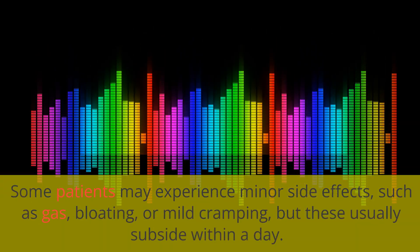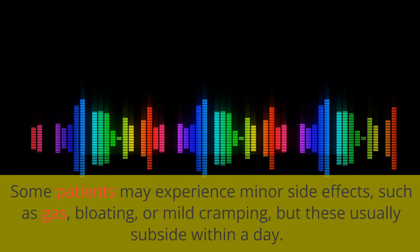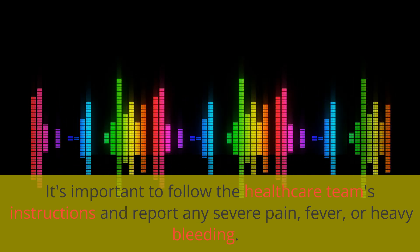Some patients may experience minor side effects such as gas, bloating, or mild cramping, but these usually subside within a day. It's important to follow the healthcare team's instructions and report any severe pain, fever, or heavy bleeding.